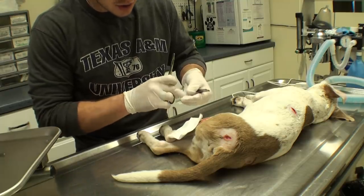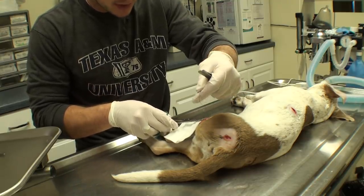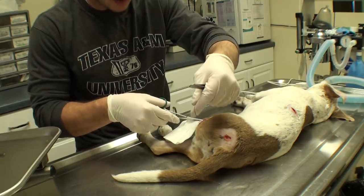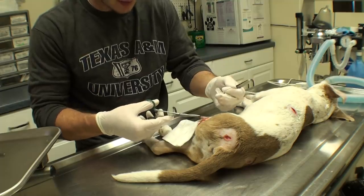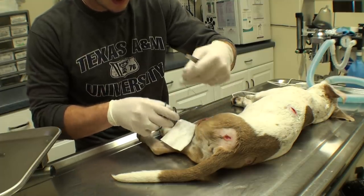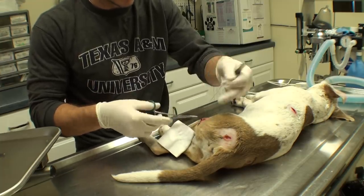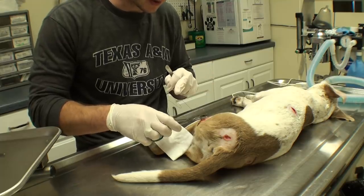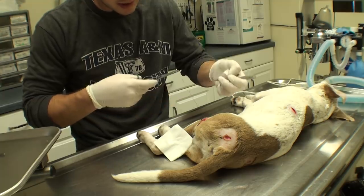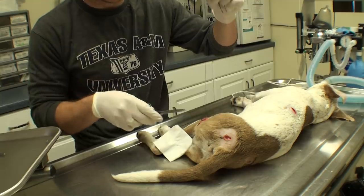In some surgeries you'll see me putting drapes on and making sure to stay a lot more sterile or clean. This surgery I'm not too concerned with it, because we don't know how long these wounds have been open and all of them were dirty when he showed up. There's already bacteria in these wounds, so we're not super worried about getting them extra dirty. I do what I can to be clean, but we just kind of consider these clean-slash-contaminated procedures — not sterile by any means.